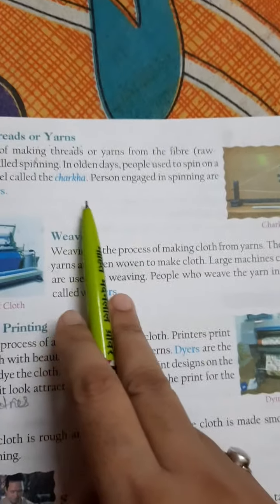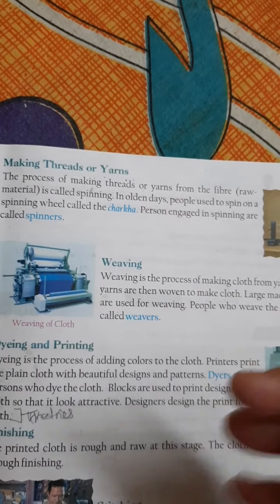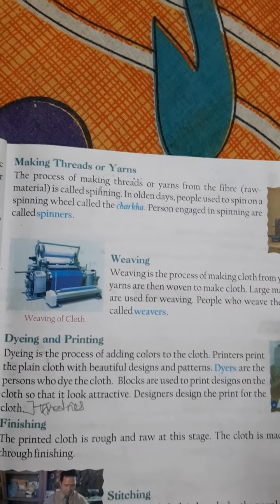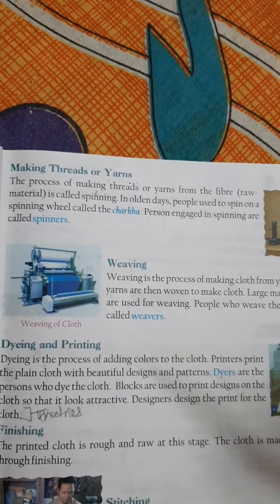A person engaged in spinning is called a spinner. After spinning, we make the fabric. Then we do the stitching to make the final garment.